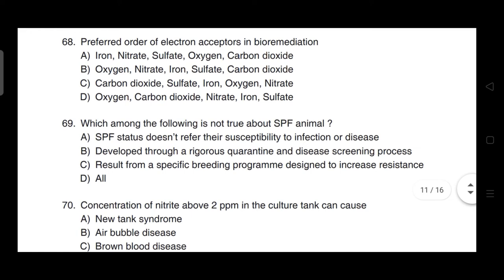Which of the following is not true about SPF (Specific Pathogen Free) animals? Correct answer is option C — that they result from a specific breeding program designed to increase resistance.